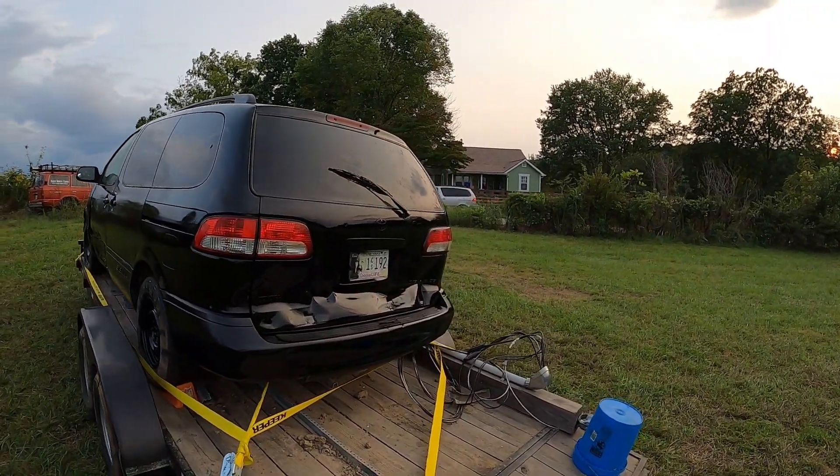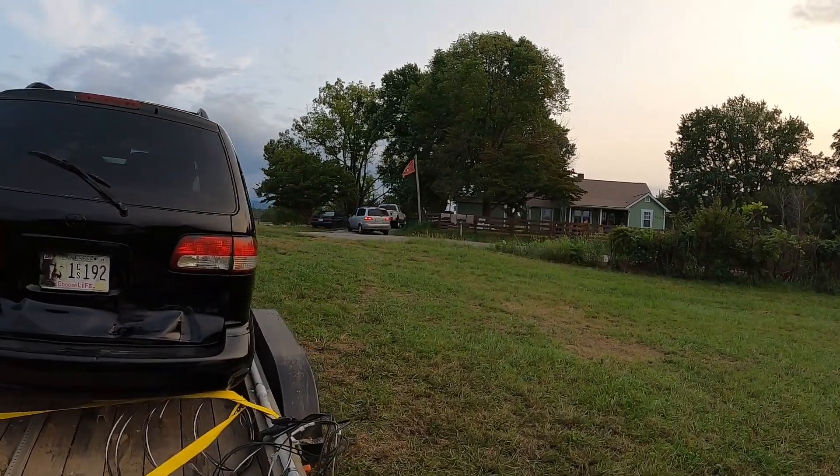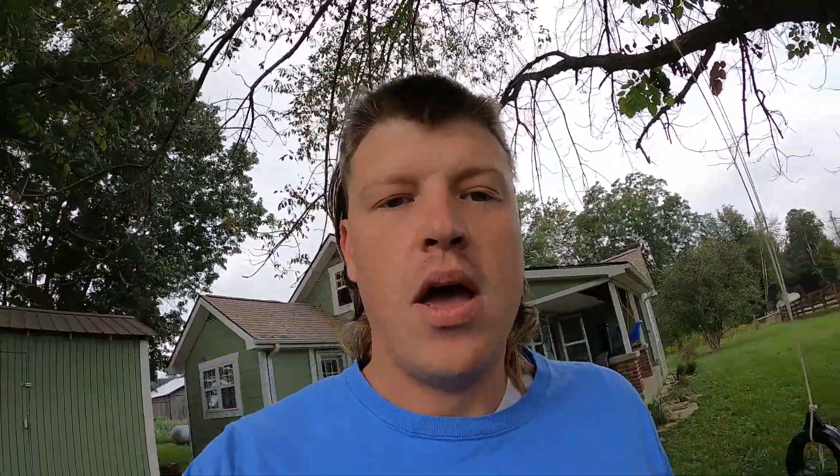Speaking of vans, there's my next Gambler pulling in. What's up guys, so today is Friday — the day we will be leaving out for the Gambler 500. As soon as my wife gets off work around 1, 1:30, I will be heading out. I'm loaded up and ready to go, still have a few things on the van.